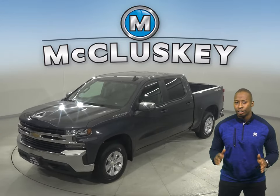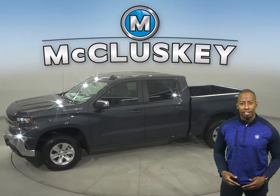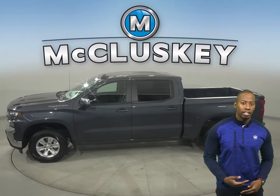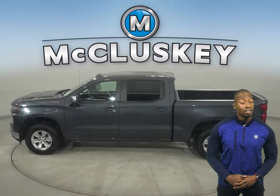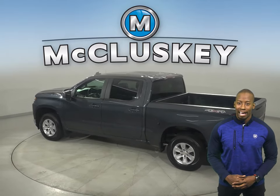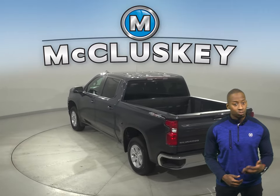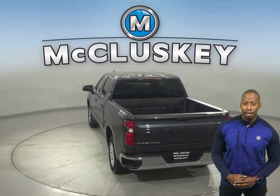If you're ever looking for a standard truck with some great extra features to be your next daily driver, then take a look at this Chevrolet Silverado 1500. There's four-wheel drive, ABS brakes, and traction control for added safety. You'll even have OnStar access. Some added comforts include remote start and Sirius XM ready radio.